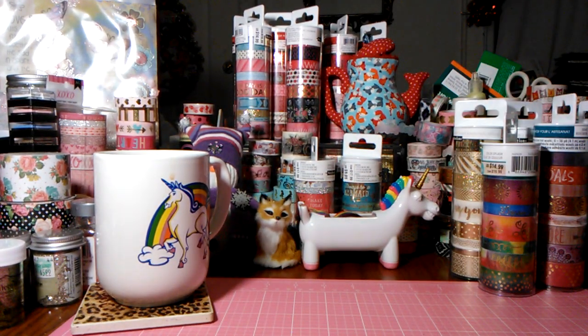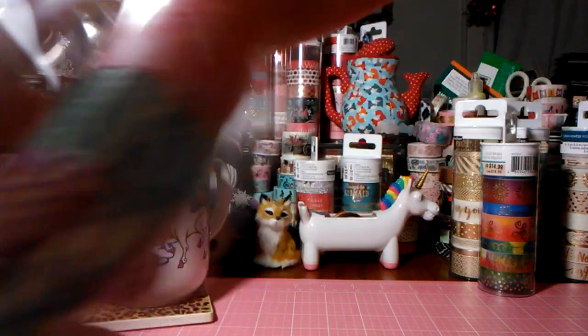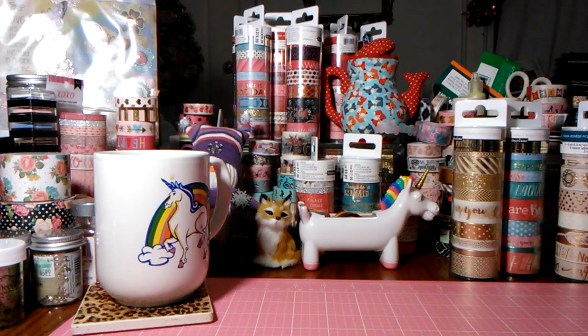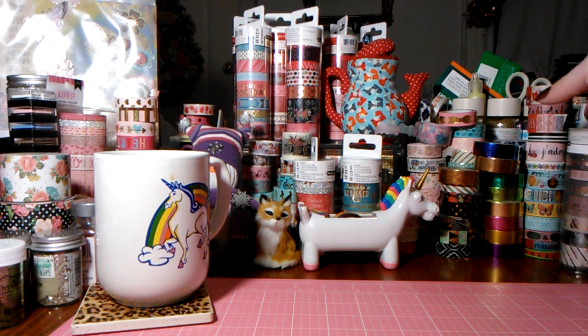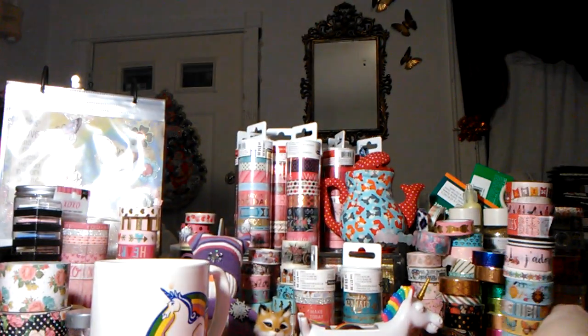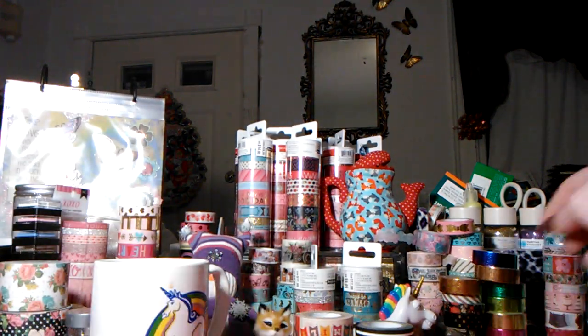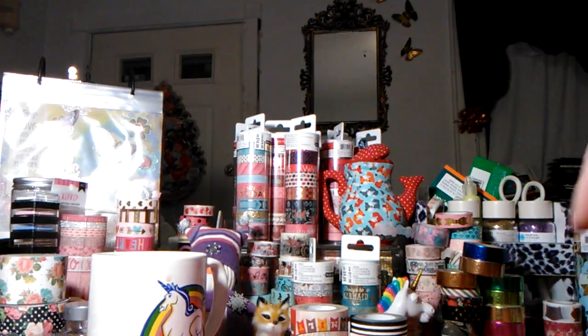I'm going to share some of the two-packs that I picked up the last few times. I had opened some because I wasn't even going to do this haul originally, but I'm going to pull these out just in case — I'm not going to go through every single one because you probably already own them. But here are all the new Craftsmith washi two-packs.